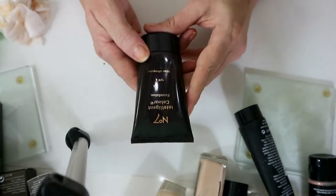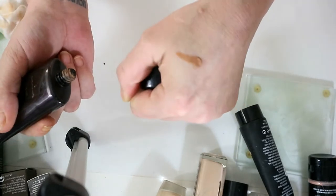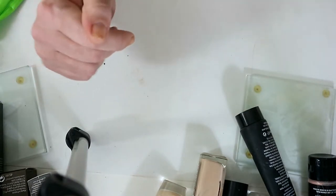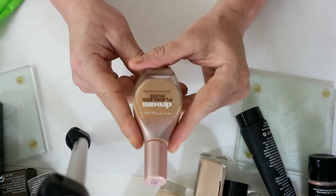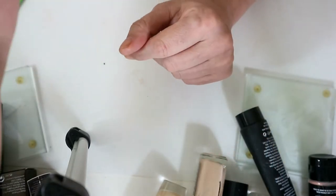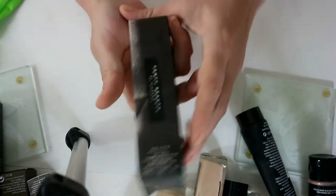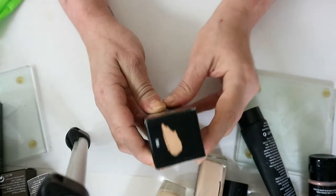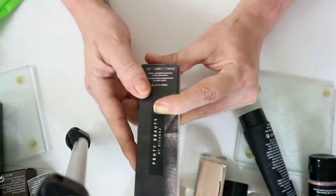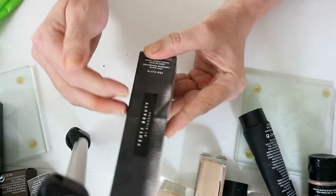This No.7 Intelligent Colour Foundation — you're going to laugh at how dark I used to go. This one's been in here really, really long, it's really old. Same as with this Extra Lasting Liquid Foundation — it's really old, needs to go in the bin. Fenty Beauty — I got it in the wrong color, shade 180, which seems my color and would probably suit me on holiday, but it is so drying on me. I'm trying to find a combination to mix with it but I am still keeping it.